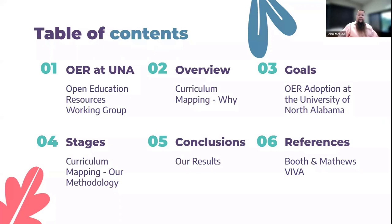To begin with, I just want to give you a brief overview of our presentation. We're going to start with a little bit about OER at UNA, how we started the process, an overview of curriculum mapping, our goals for OER adoption, the stages of the curriculum mapping process, our conclusions, and then our references.